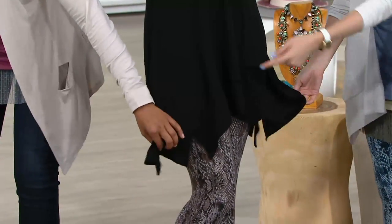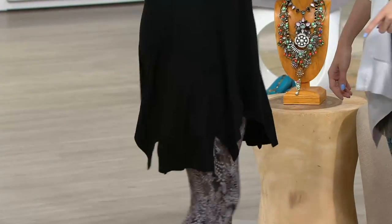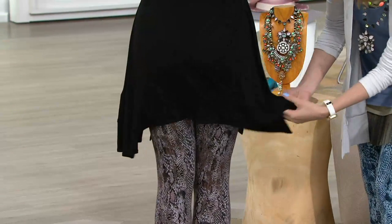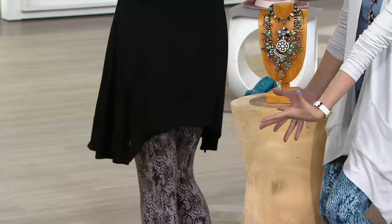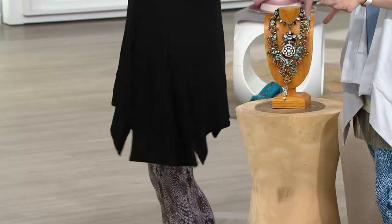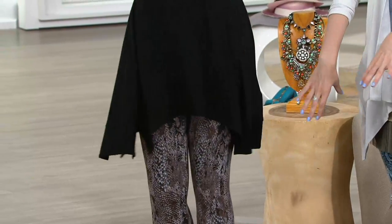Turn around and check out that back — it's got nice swing, those little slits on the back, and that great banding covers the back side. This looks great with leggings. I would even do this with a little bermuda short on a heel.